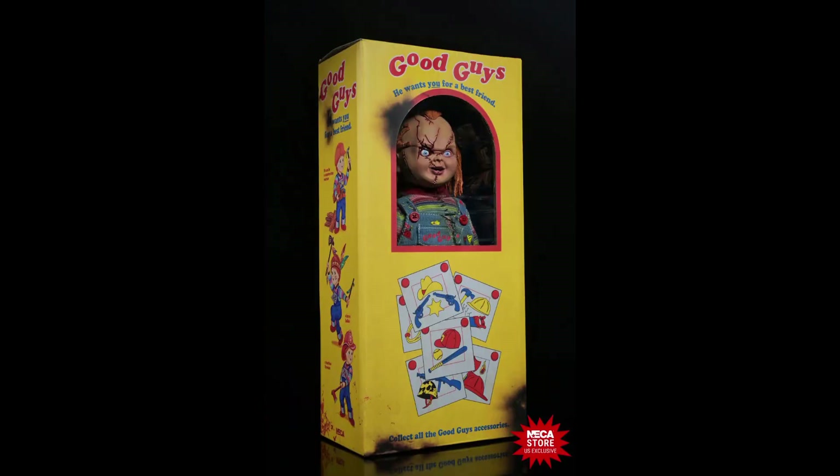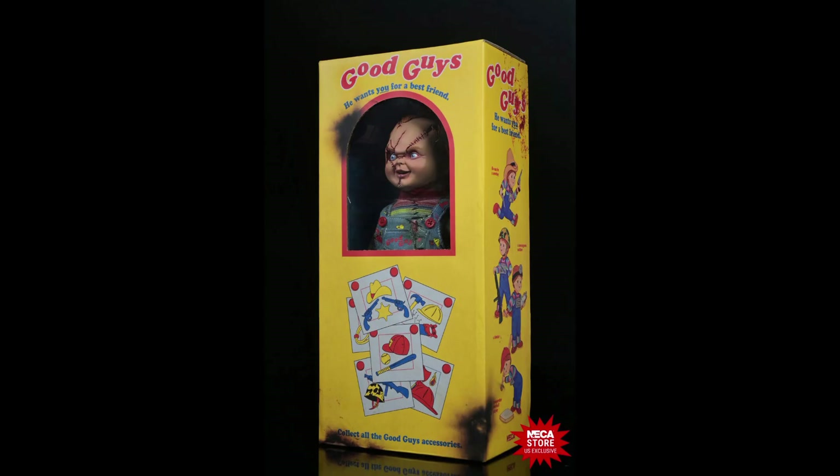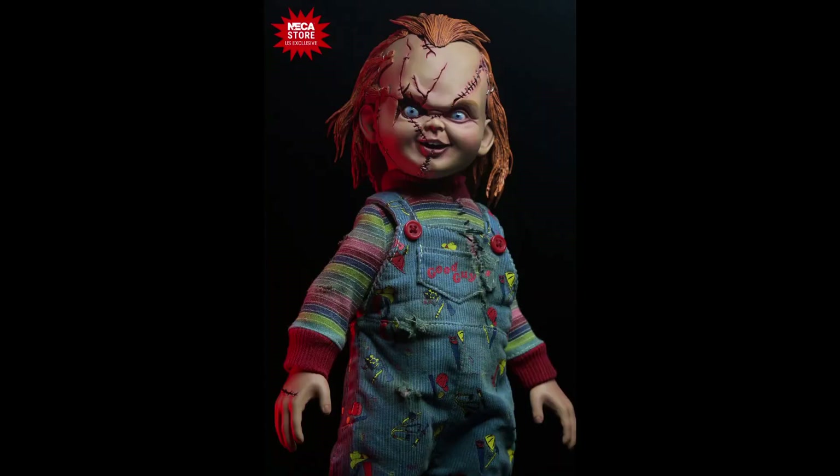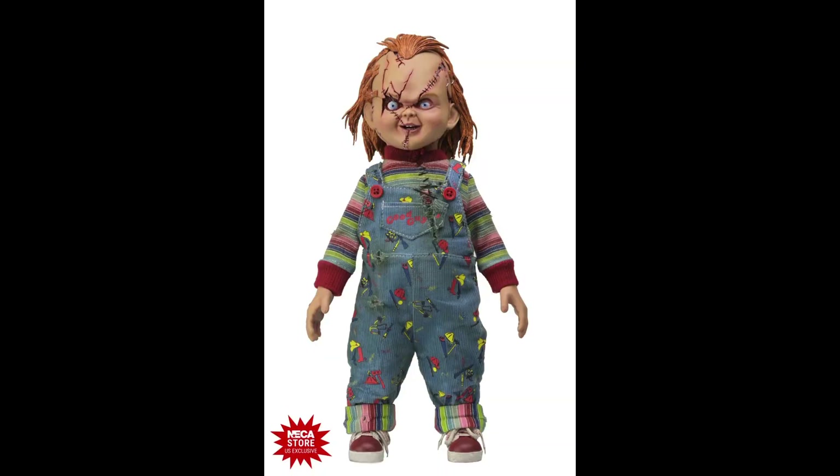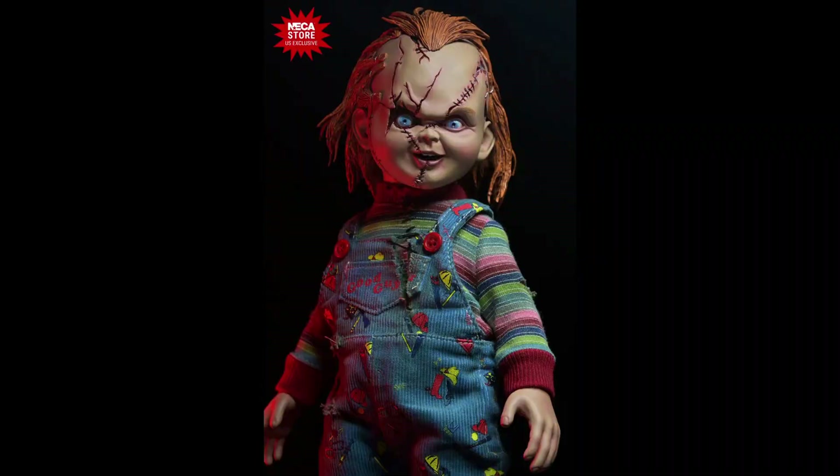He comes packed in the iconic Good Guy Dolls window packaging, as we see in the movie. No accessories are included — at least they could have included a knife, but this guy with a knife at your home would be even more scary.